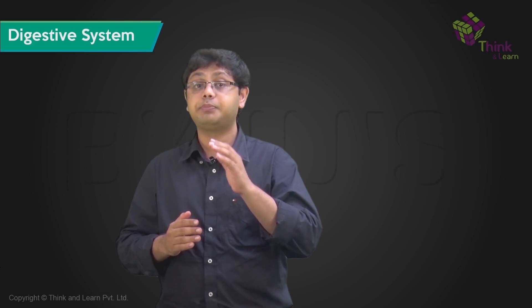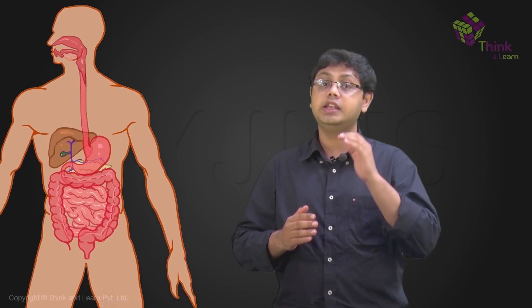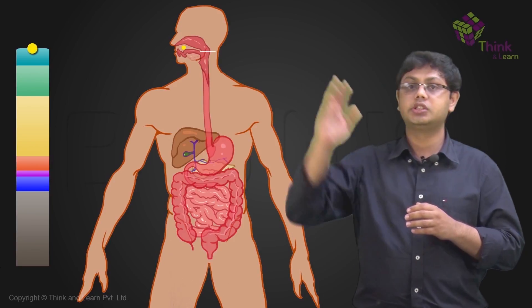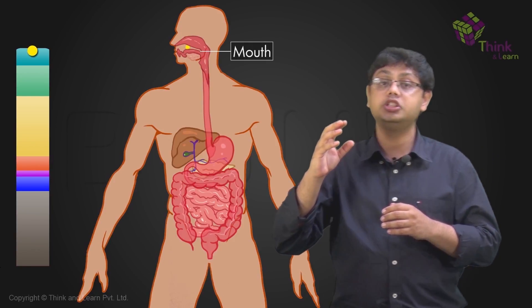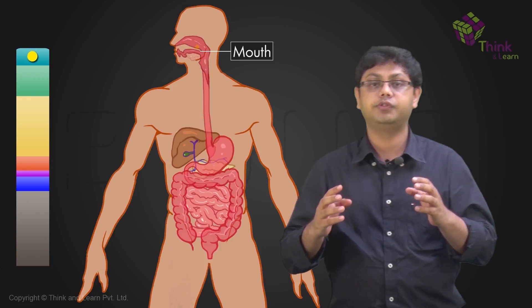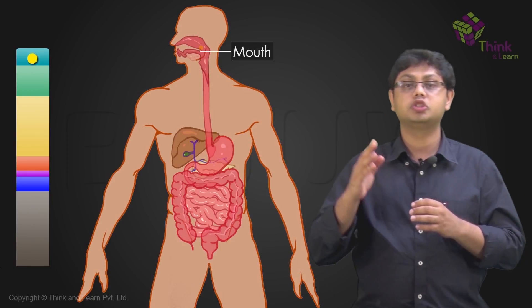To give you an overview of all that happens once you eat food in the digestive system, let's go through it once. The food enters the mouth and is temporarily stored in the buccal cavity till we chew and grind and savor the taste of the food, and then we start to swallow it.